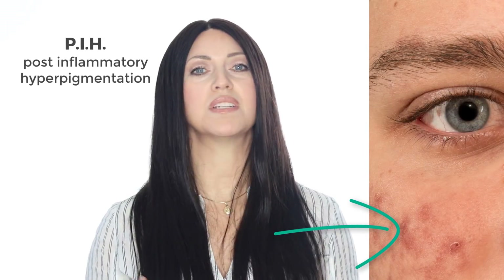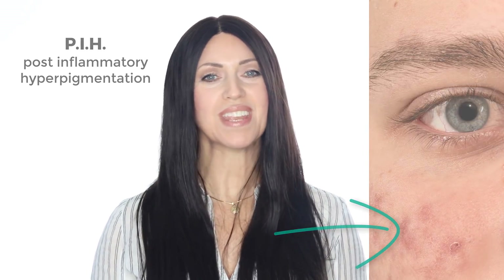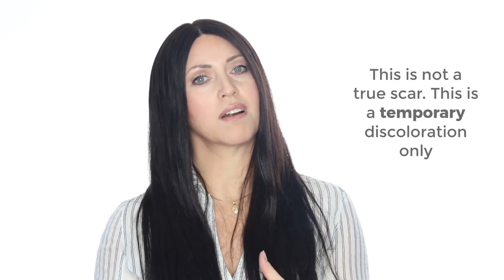Then we have our last type of scar, which is really just PIH, or post-inflammatory hyperpigmentation. This is the one that many people will mistake as a scar when it's really just a temporary darkening of the skin due to inflammation. This usually occurs after a pimple has healed. There really isn't a scar, as no tissues were actually damaged. The dark skin is just a remnant of inflammation in the skin.